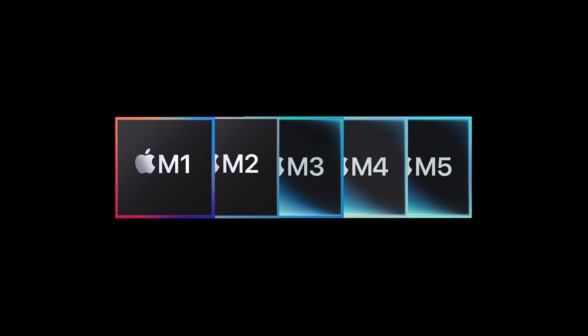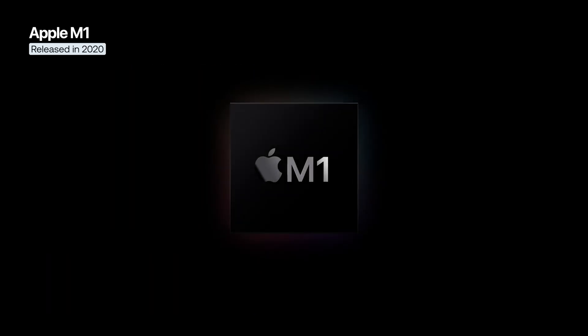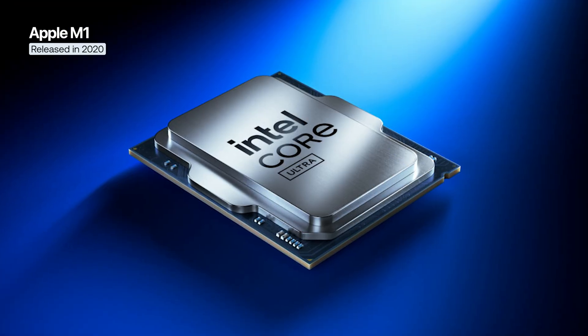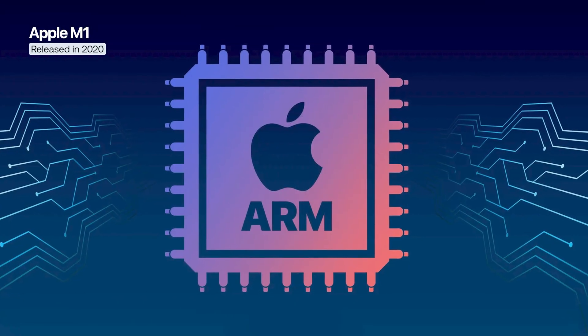From the first M1 to the powerful M5, here's the evolution of Apple's M-Series chips. In November 2020, Apple launched its first M1 chip, marking the transition of Macs from Intel processors to Apple's own Apple Silicon, based on the ARM architecture.